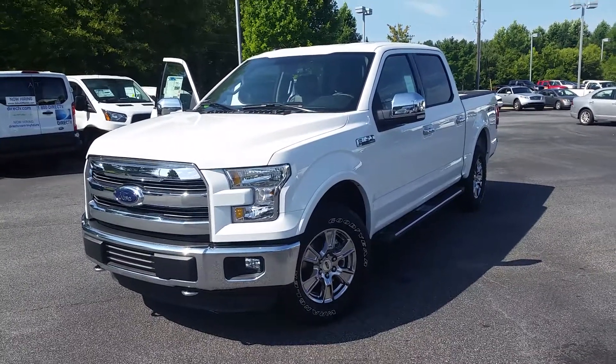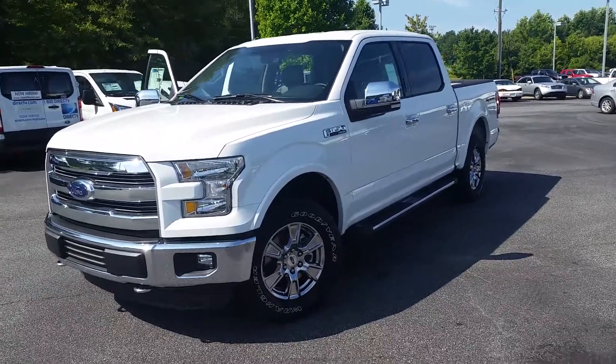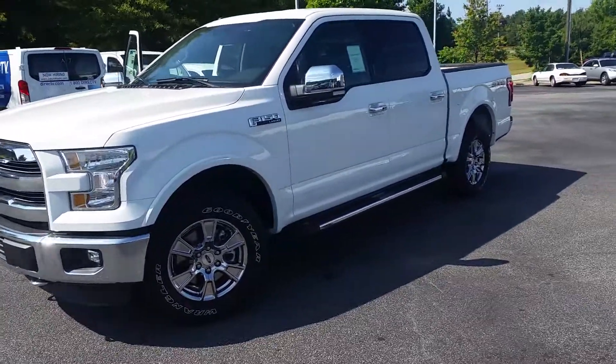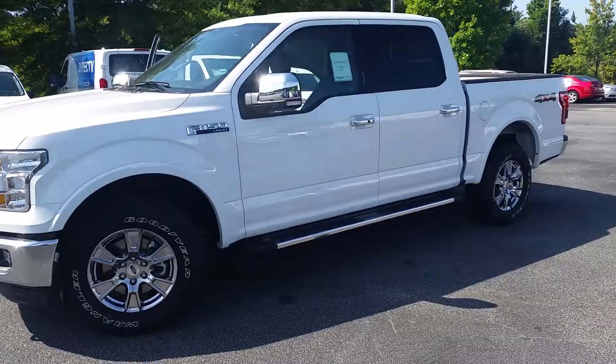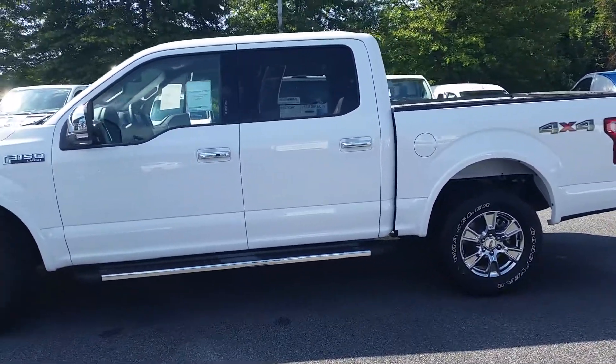Hey Chris, it's Mike Livingston here at Loganville Ford. Here's your 2015 F-150 layered with the chrome package 4x4, loaded with a ton of options on it to make your driving and commute very easy.